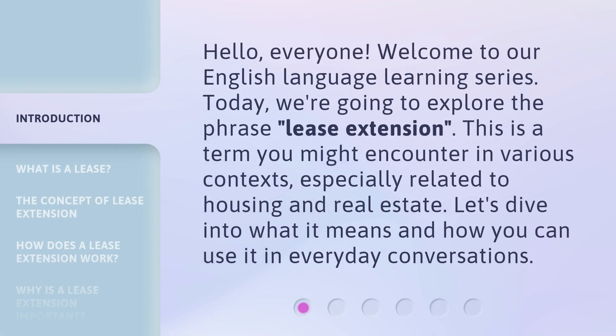Hello everyone, welcome to our English Language Learning series. Today, we're going to explore the phrase 'lease extension.' This is a term you might encounter in various contexts, especially related to housing and real estate.